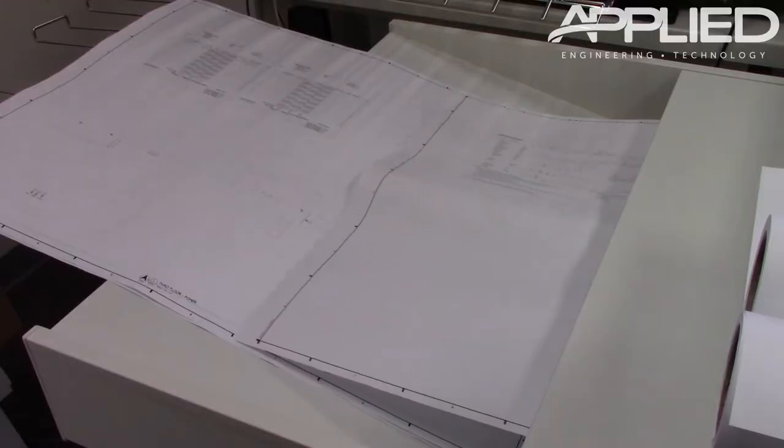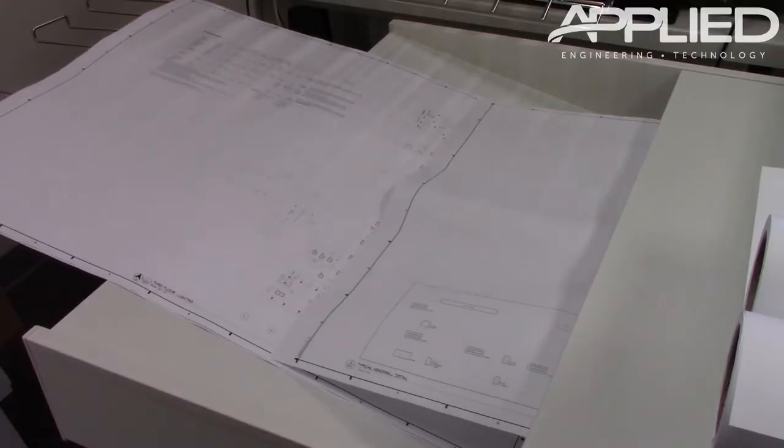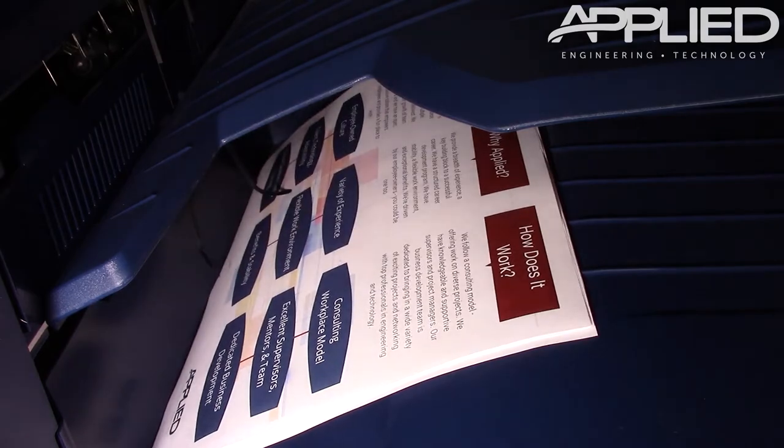You may know that Applied Engineering's Print and Image Services can print and scan large architectural documents, but did you know that's not all we can do? Here at Applied Engineering, we have the equipment and technology to handle a variety of printing and scanning requests.